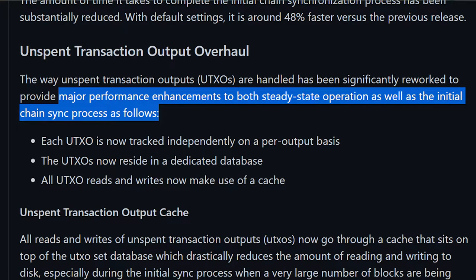The way unspent transaction outputs, or UTXOs, are handled has been significantly reworked to provide major performance enhancements to both steady-state operation as well as the initial chain sync process. Each UTXO is now tracked independently on a per-output basis. The UTXOs now reside in a dedicated database, and all UTXO reads and writes now make use of a cache.